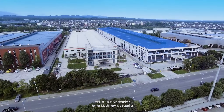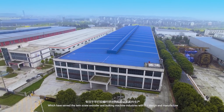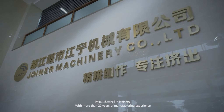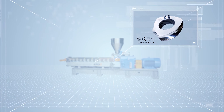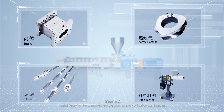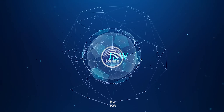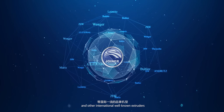Joiner Machinery is a supplier which has served the twin-screw extruder and bulk machine industries with design and manufacture. With more than 20 years of manufacturing experience, we have offered screw elements, shafts, barrels, and side feeders for customers' unique process and production requirements. Our spare parts have been used in Coperion, Bühler, Andres, and other international well-known extruders.